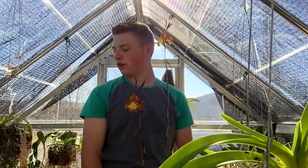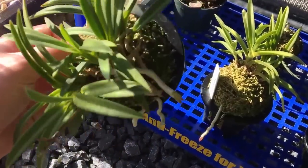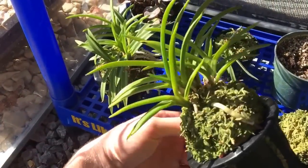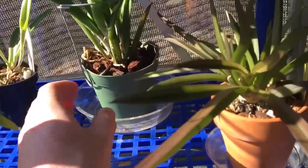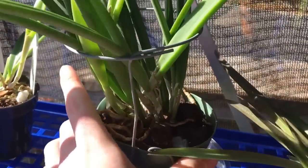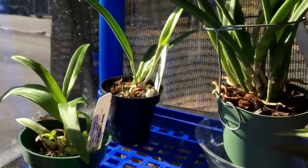Let's start our update. Starting down here with the Neo Phoenicias — I do have one spike coming on this Neo Phoenicia, which is the regular standard Neo Phoenicia Falcana. I haven't noticed any other spikes on the Neo Phoenicias besides that one. We do have several spikes and/or sheaths on this Brassavola Nodosa, and there is also a spike coming on the Brassavola Nodosa Little Stars. I got it as a seedling, so this will be its first time bloom.